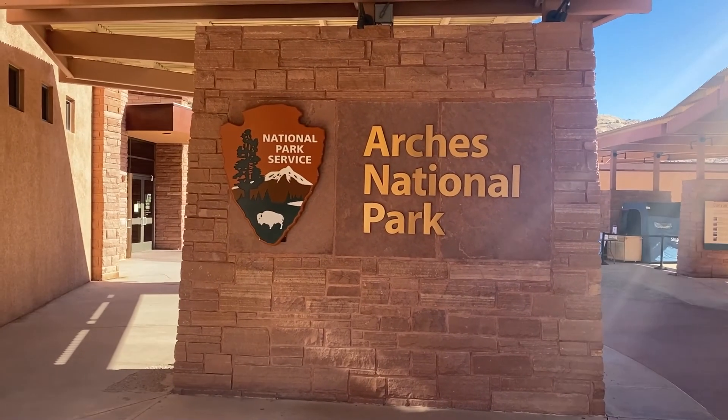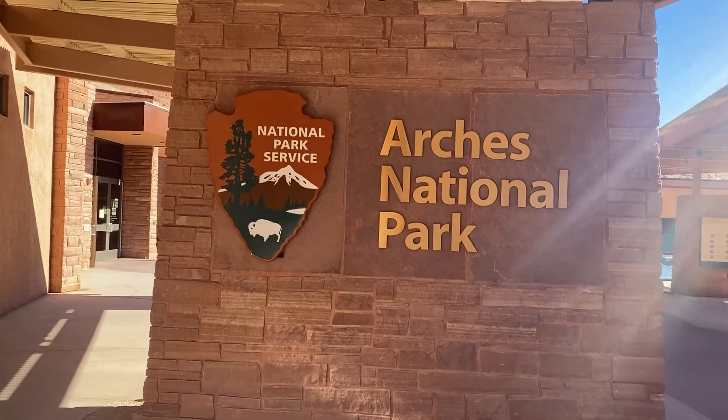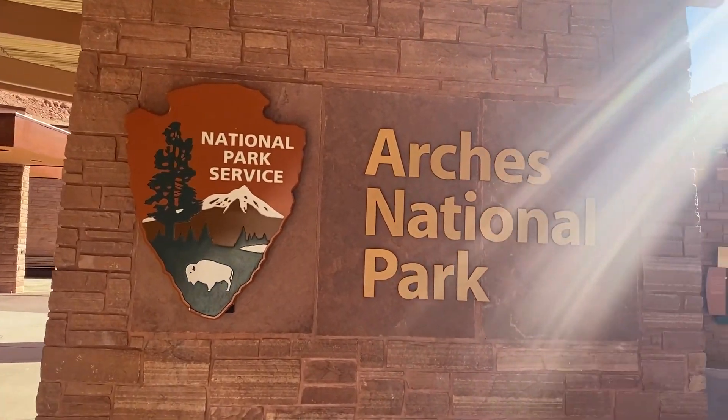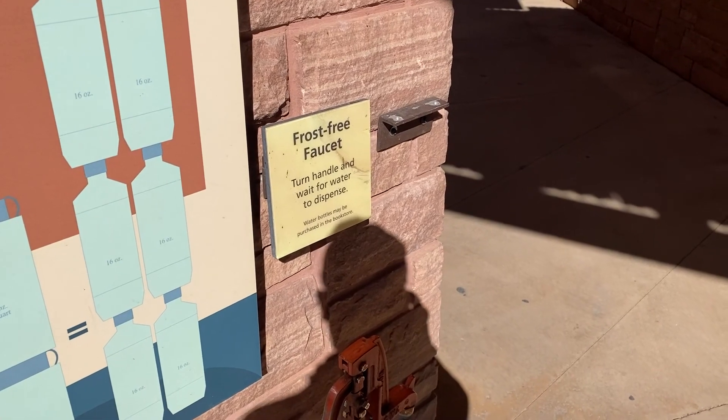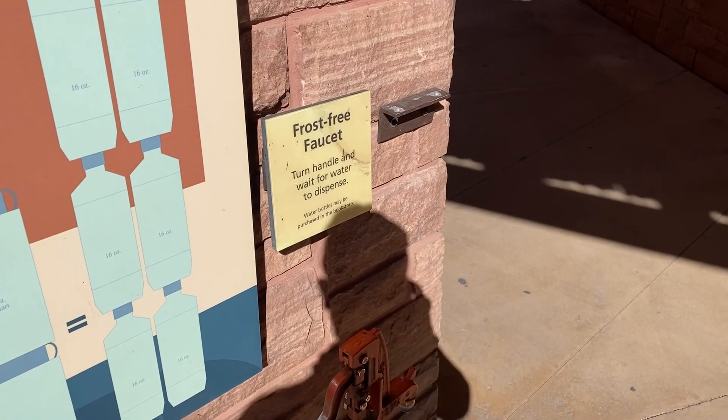We're going into the visitor center here real quick just to see what they got going on in there. Frost-free fountain — turn handle and wait for water to dispense.